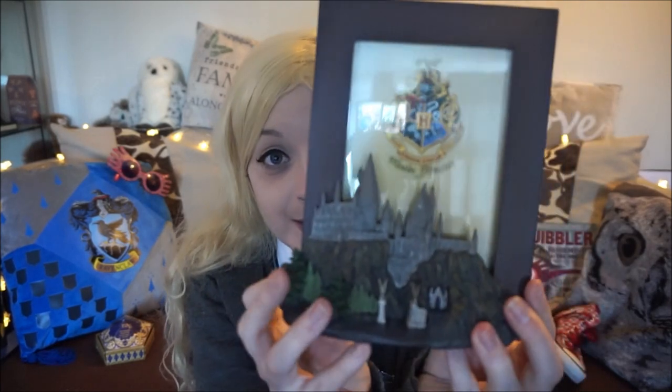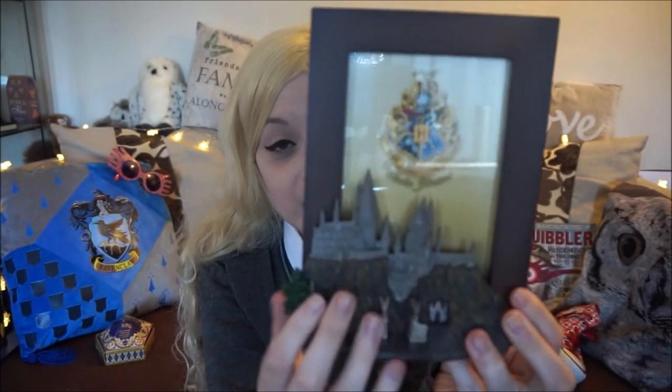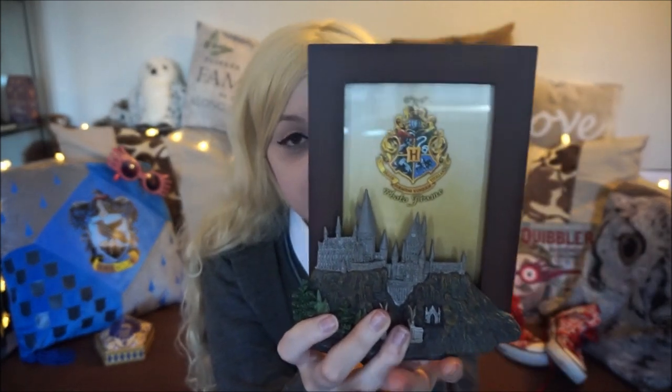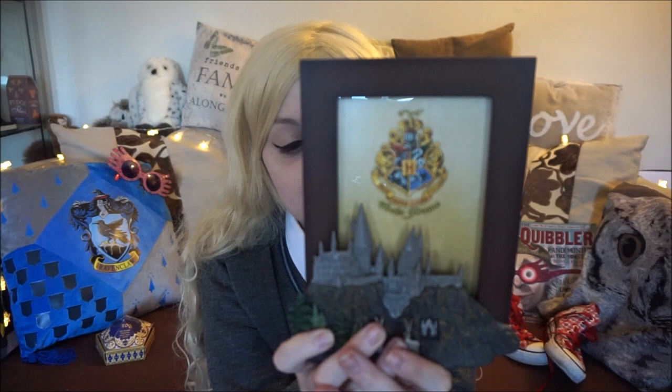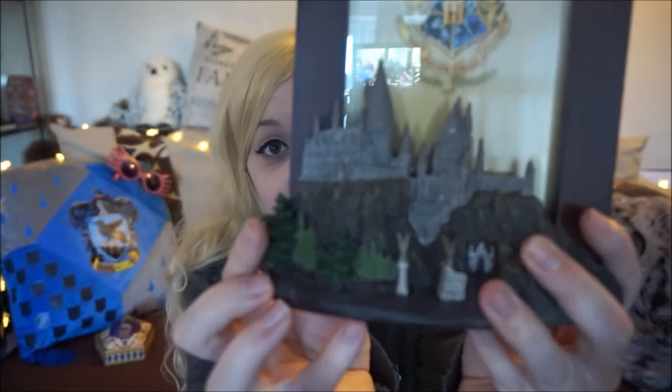One of the things that me, Draco and the other friend we went with all bought was this beautiful wooden frame. I did think it was going to be a little bit bigger because I saw it online before I went, but it is really really beautiful. It's got the Hogwarts castle on it and I think we're all going to be putting a picture of ourselves outside Hogwarts inside. It was $26.95.